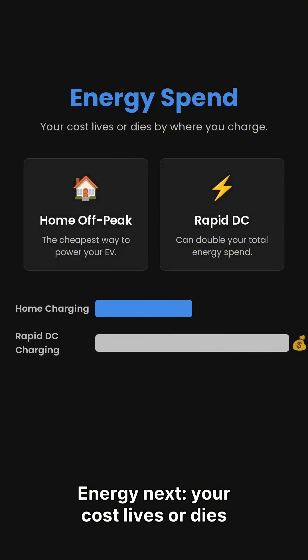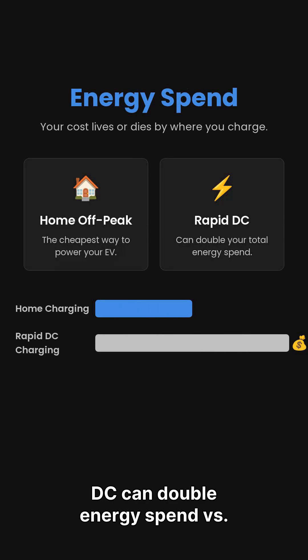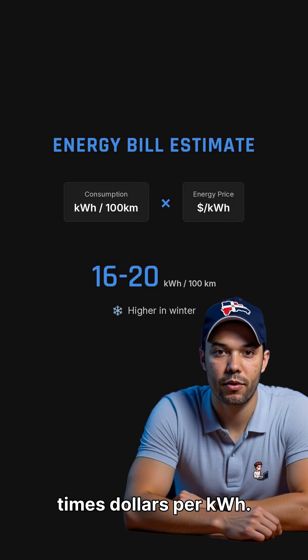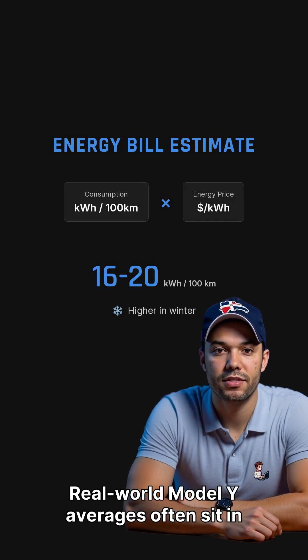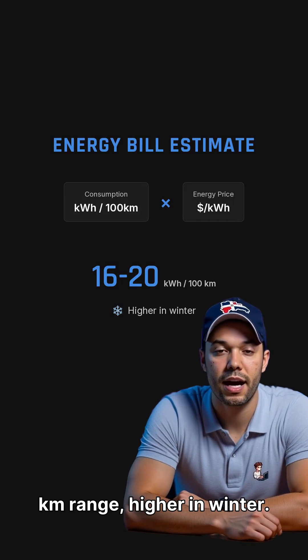Energy is next — your cost lives or dies by where you charge. Home off-peak is cheapest. Relying on rapid DC can double energy spend versus home rates. A quick way to estimate your energy bill: multiply kilometers driven by dollars per kilowatt hour. Real-world Model Y averages often sit in the 16 to 20 kilowatt hours per 100 kilometers range, higher in winter.